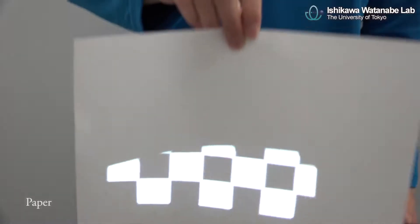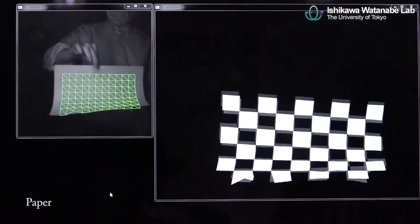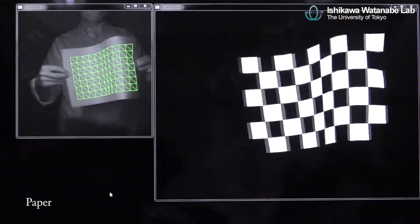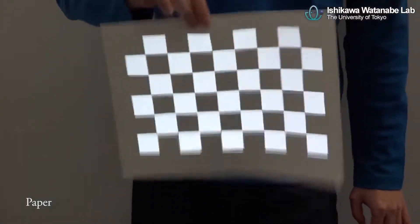Our newly proposed marker is drawn on a target by using infrared ink which is invisible to the human eye. This enables robust and high-speed non-rigid surface tracking even in the presence of occlusions.